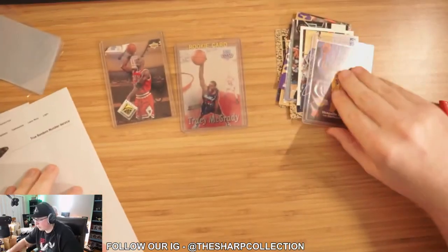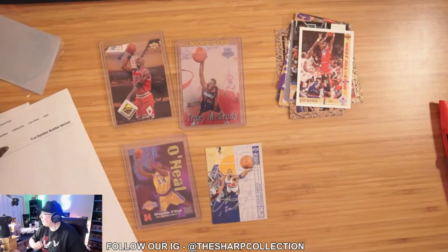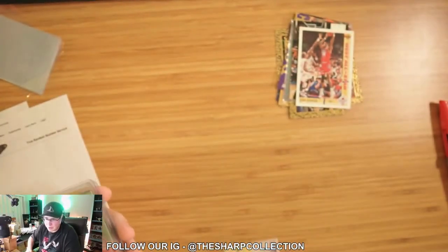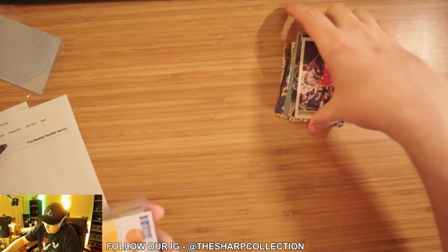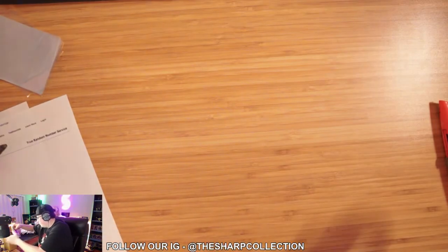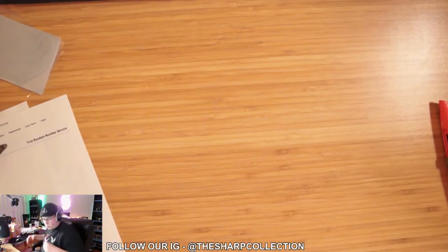Tracy McGrady rookie, Shaquille O'Neal, Michael Jordan, Charles Barkley, David Robinson — not a bad pack there. Bambino said he was looking for the silver slam though — we're going to throw that back in here. Pack number one done.